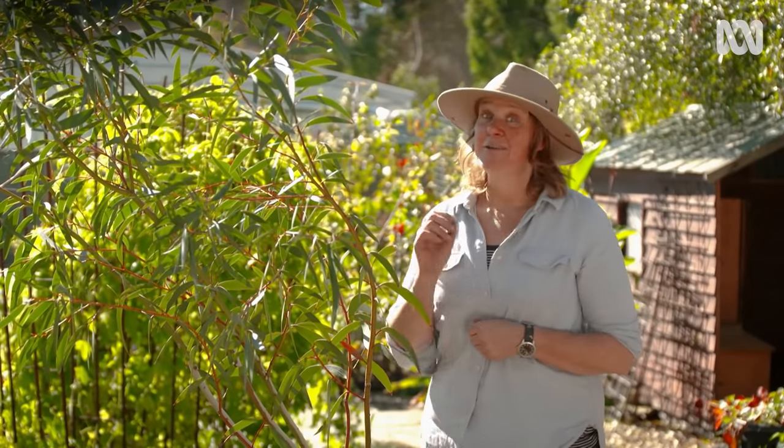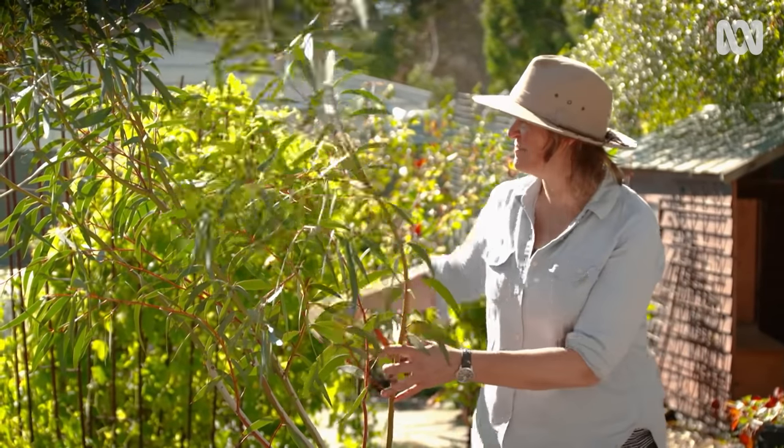Plants are for playing with, and you can have heaps of fun growing trees in pots. Some will happily be contained for decades while others need their freedom. I can't wait to get this one in the ground. Good luck, little buddy.